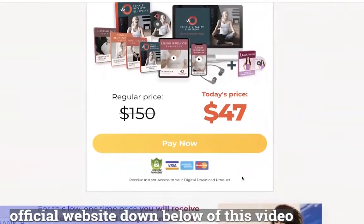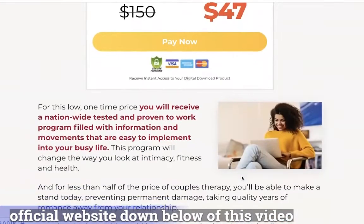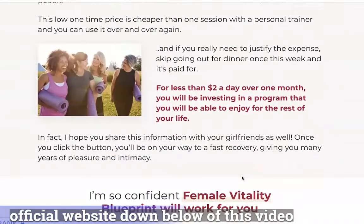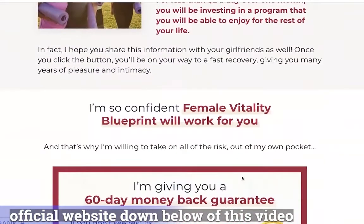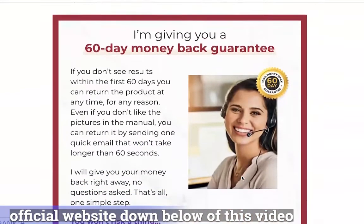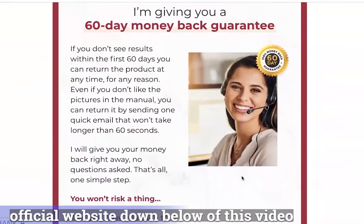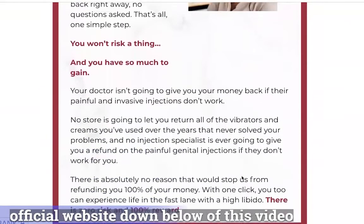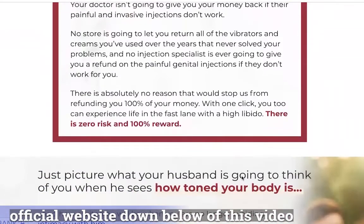There's something really important about this product that you need to know before buying it. Female Vitality Blueprint comes with a 60-day money-back guarantee. If any user feels she is not getting results during this period, she can ask for a refund. Alex Miller will ask no questions and start the refund process immediately. Make sure you order Female Vitality Blueprint from its official website.